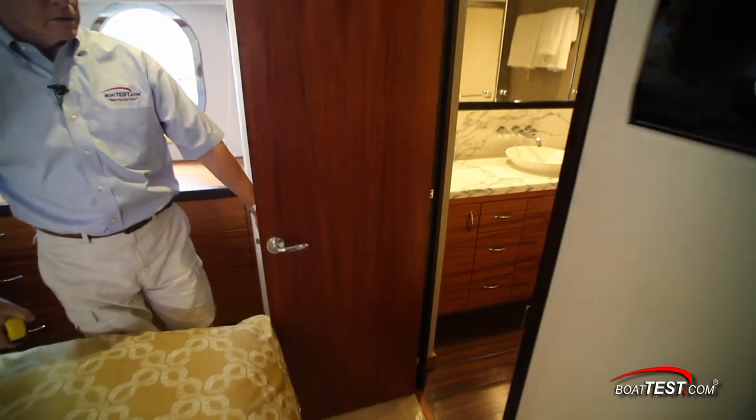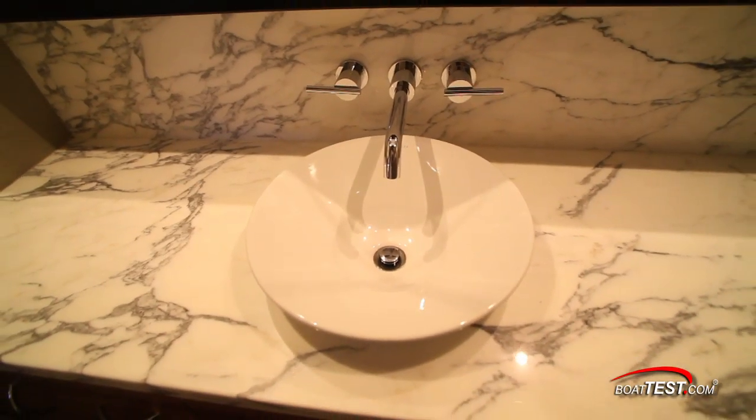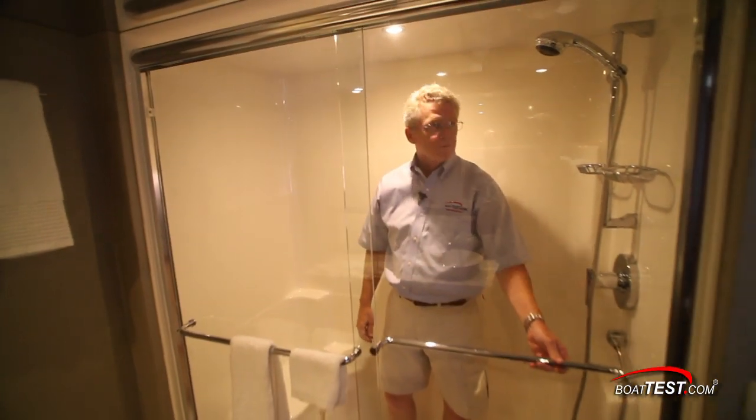Forward is the master head. The head features a mirrored ceiling and solid surface counter. Storage is behind a wall of mirrors above the counter, and there's more of the satin-finished African mahogany and Amtico co-flooring. The walk-in shower is surprisingly large and includes a seat for showering while underway.